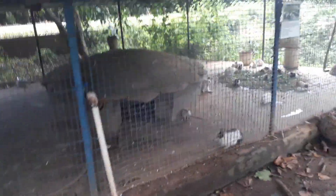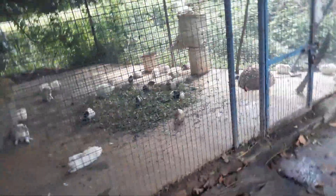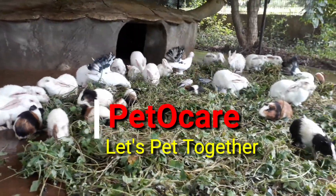As you all can see, it is a very long cage, or you can also call it a pet house — a house where all the pets live under one roof. Let us go inside and have a clear look at all of these pets. Now we have entered the cage and you all can have a clear view of these animals.